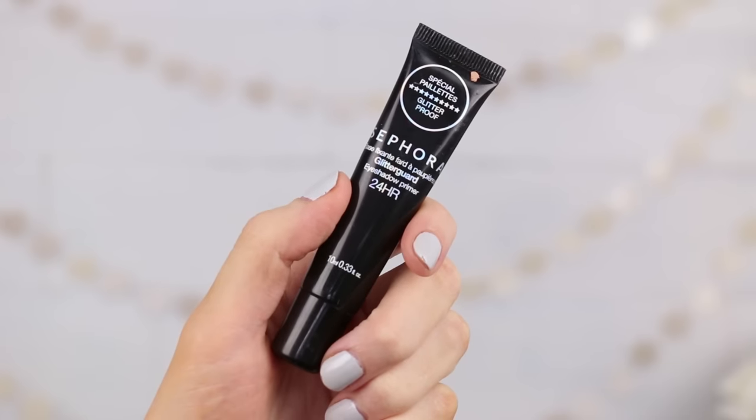I have two favorites for glitter base. Number one is by Sephora, and this is their Glitter Guard Eye Primer. It is insane — not only does it help to really bring out the vibrancy in the colors, but it also keeps that glitter locked in place all day long. It is formulated with smoothing peptides to grip glitter, shimmer, and loose pigments, and extend eyeshadow wear for up to 24 hours. It's by far my favorite of all the different ones that I've tried.